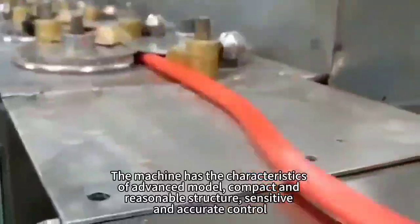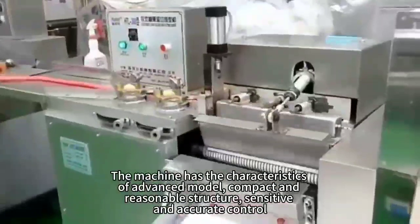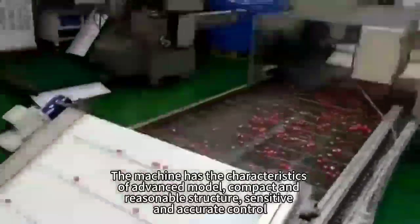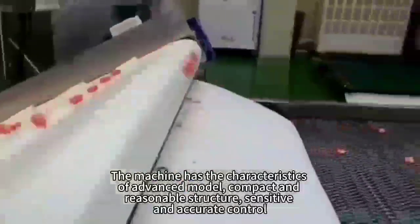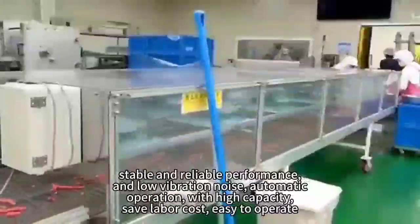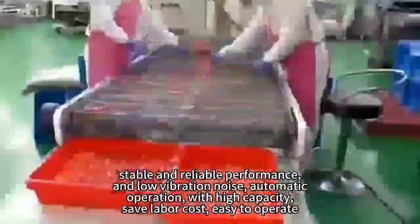The machine has the characteristics of advanced model, compact and reasonable structure, sensitive and accurate control, stable and reliable performance, and low vibration noise.